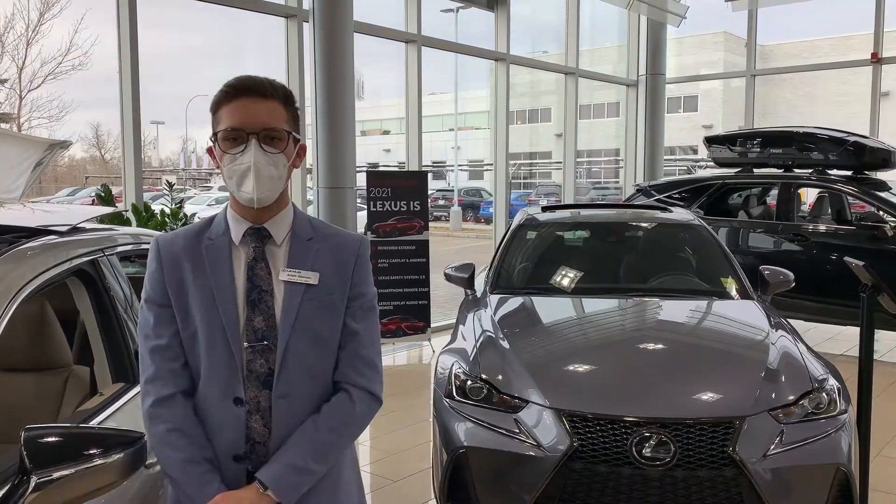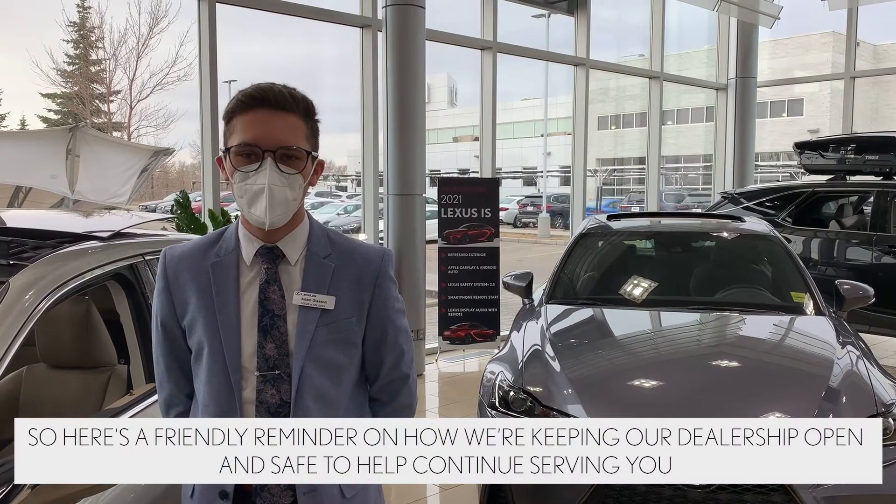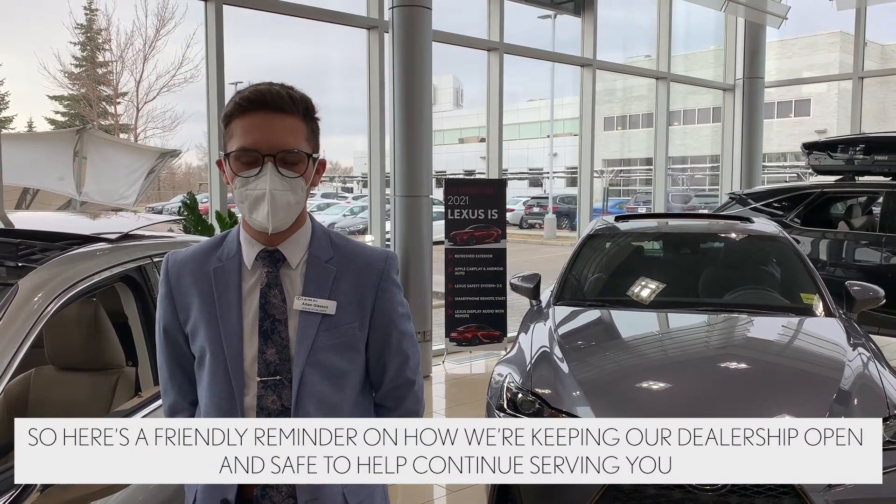Hey everyone, Adam here from Lexus of Calgary. The health and safety of all our guests and staff has and always will be our priority. So here's a friendly reminder on how we're keeping our dealership open and safe to help continue serving you.